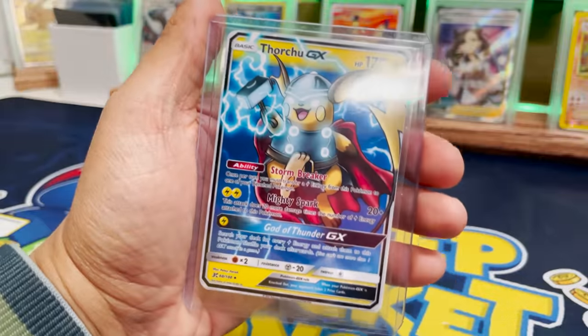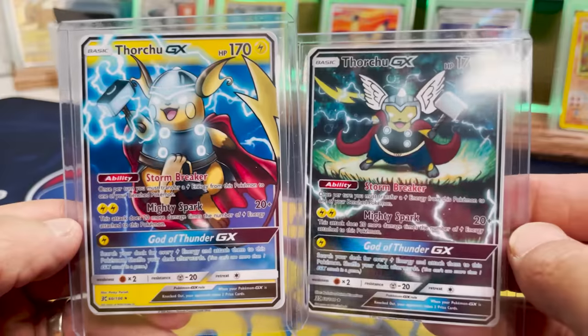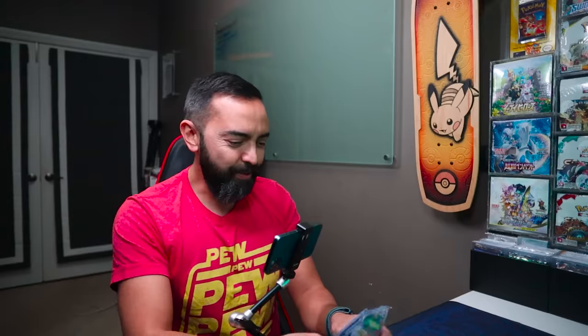It looks like we got one more — what is it going to be? Thor again! I think I like this one better, but that one's pretty dope too. Big shout out to Cartanova Cards — absolutely nailed it.